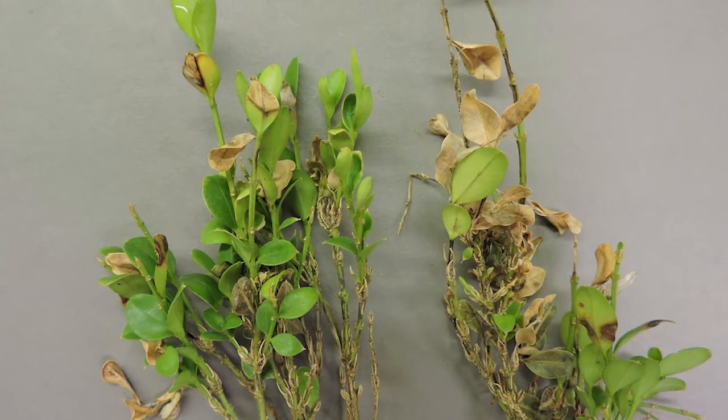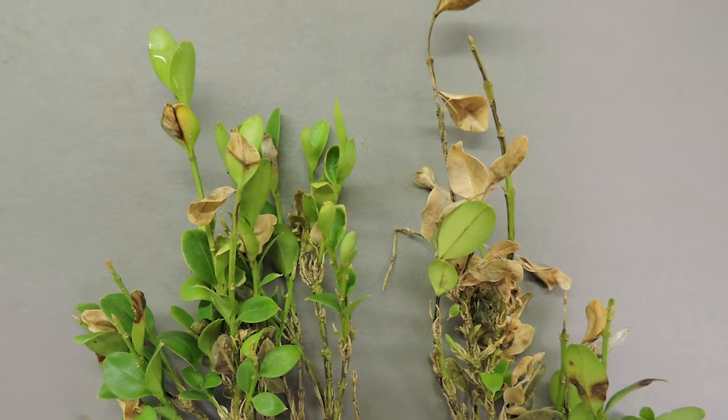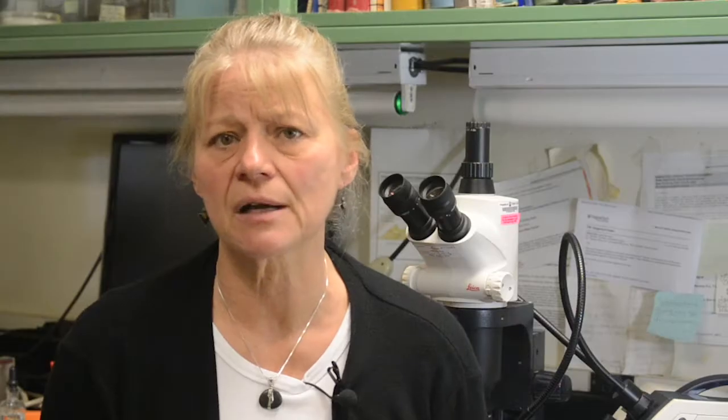What you want to do is collect some symptomatic stems that are not completely dead yet, and double bag them — just put them in two zip-lock type bags — and take them to your local county extension office, where you'll fill out a diagnostic form. Then the sample can be sent to our lab here at Virginia Tech, and we will determine whether boxwood blight is present or not.